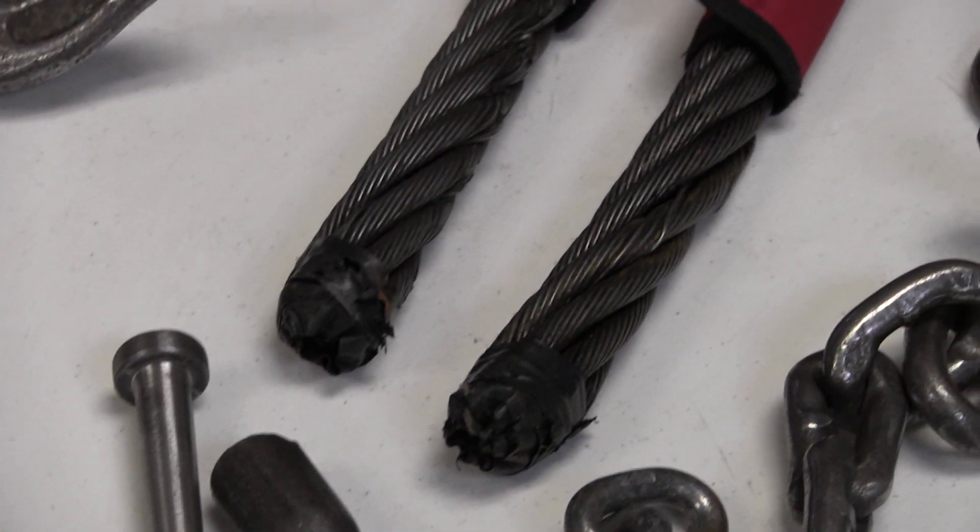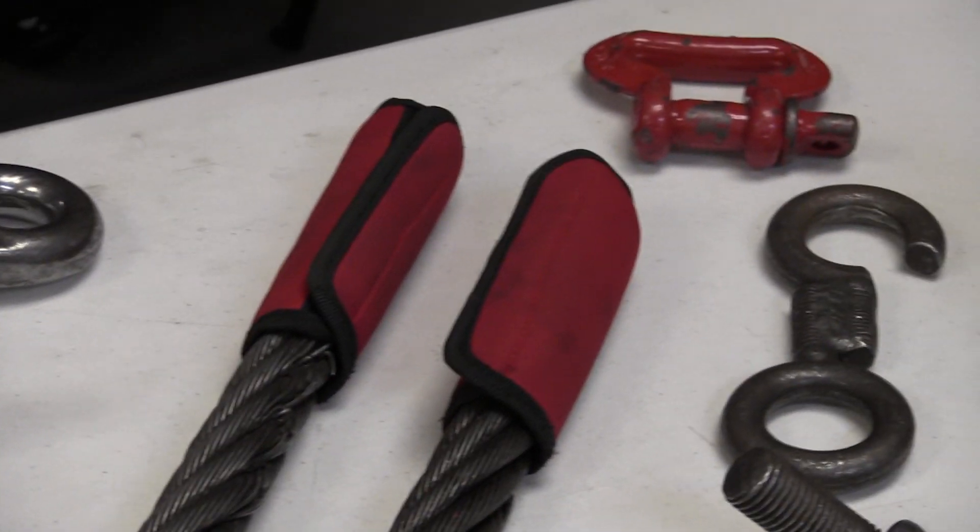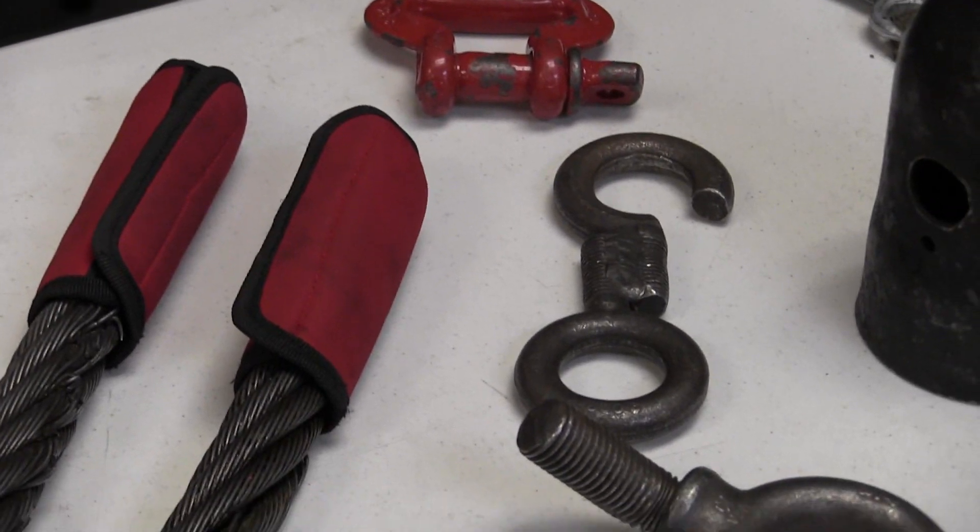For wire rope and wire rope slings, broken wires are the biggest issue. Corrosion is another big one, and then kinks. Kinks are a misconception — some people think any little curve in a rope is a kink, but it's not. Dog legs are also seen. Just because you have a little curve in your rope doesn't necessarily make it a kink.